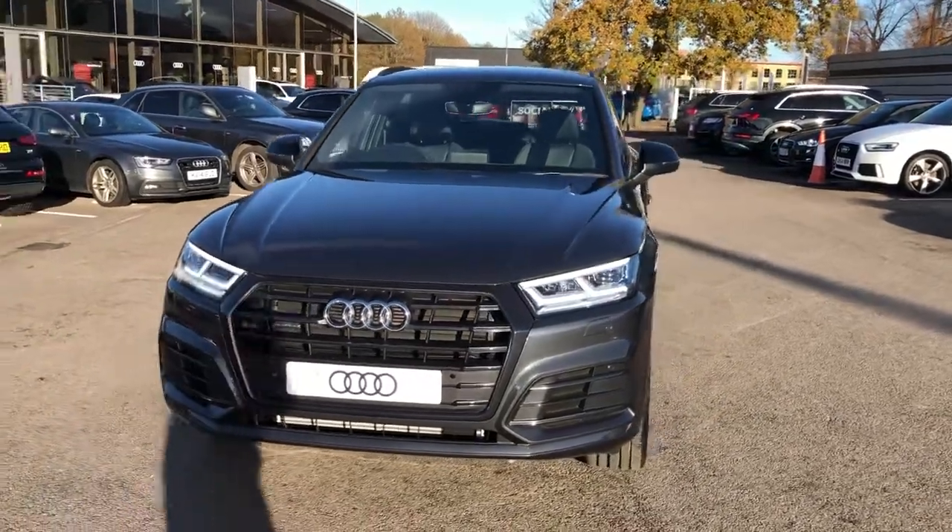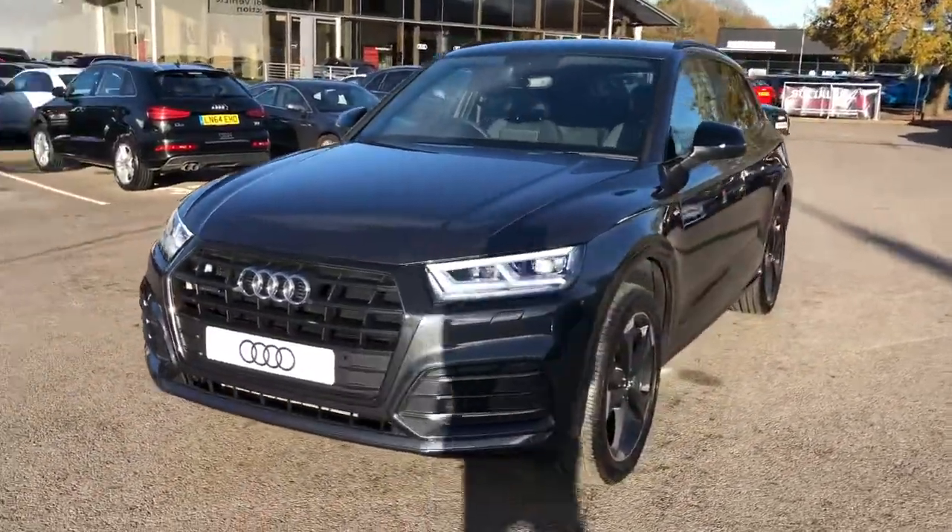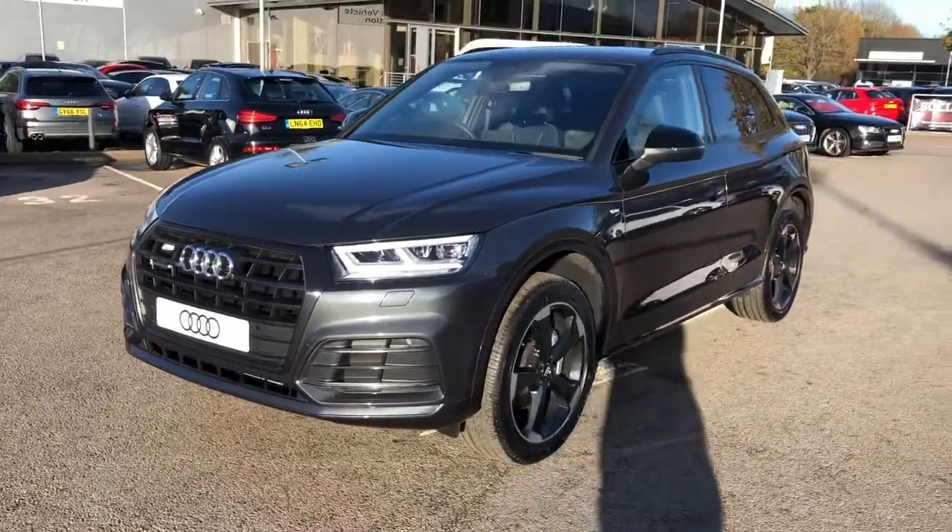Hello there and welcome to Crew Audi. Today I'm going to take you on a short tour of this brand new Audi Q5.